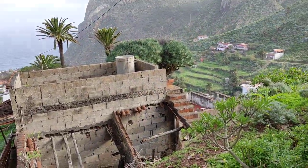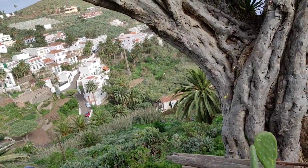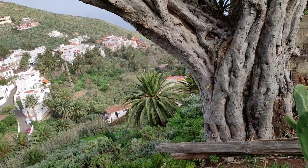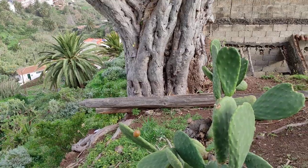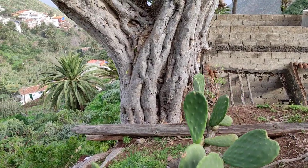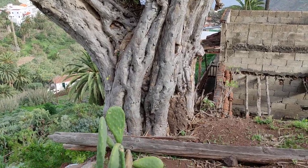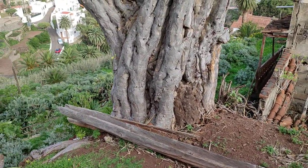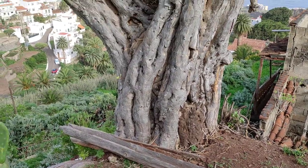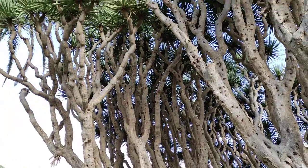Here is one which I'll try to reach in a moment. There are at least half a dozen to a dozen really impressive dragon trees in the village of Taganana, but I think this one is the most impressive one. Look at the size of this one — at the base it's well over one and a half meters thick.